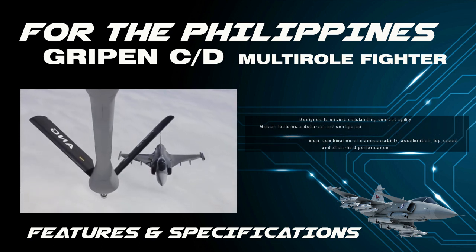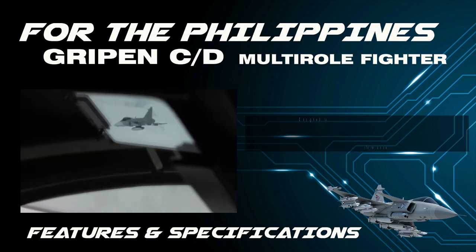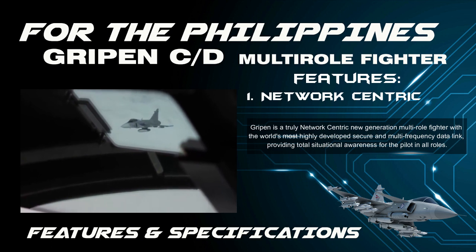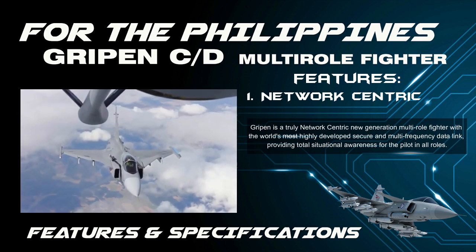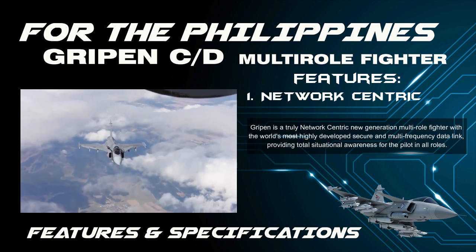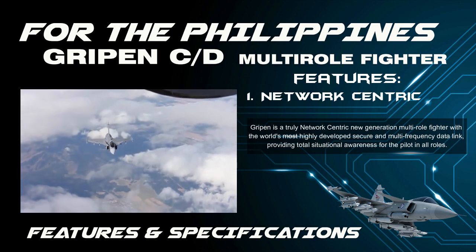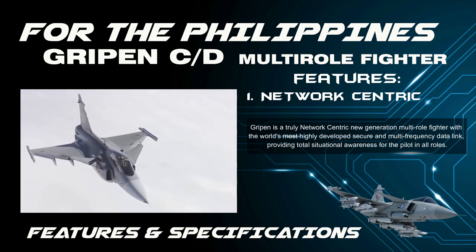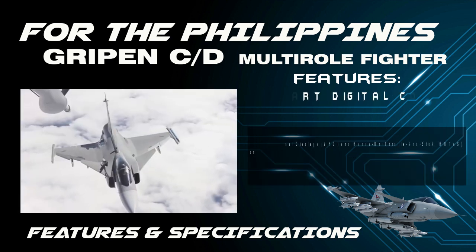Feature 1 — Network Centric: Gripen is a truly network-centric, new generation multi-role fighter with the world's most highly developed secure and multi-frequency data link, providing total situational awareness for the pilot in all roles. Feature 2 — Smart Digital Cockpit.